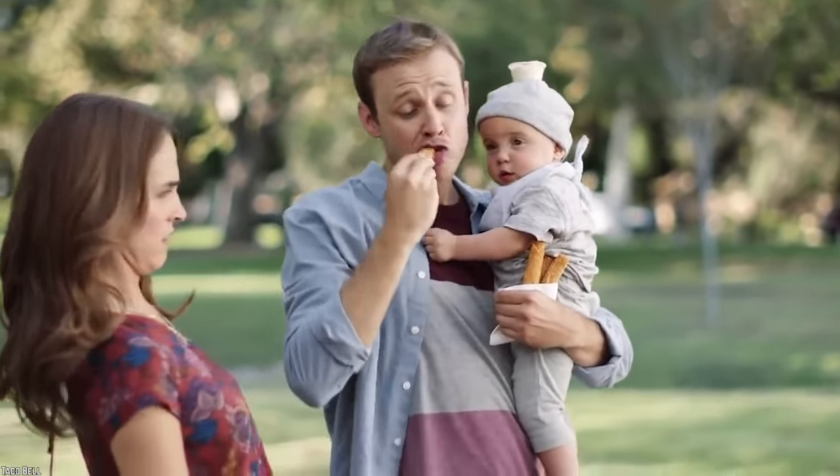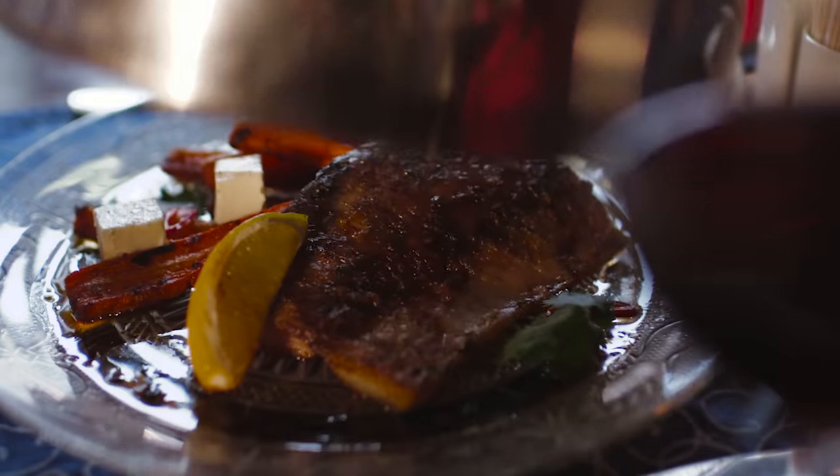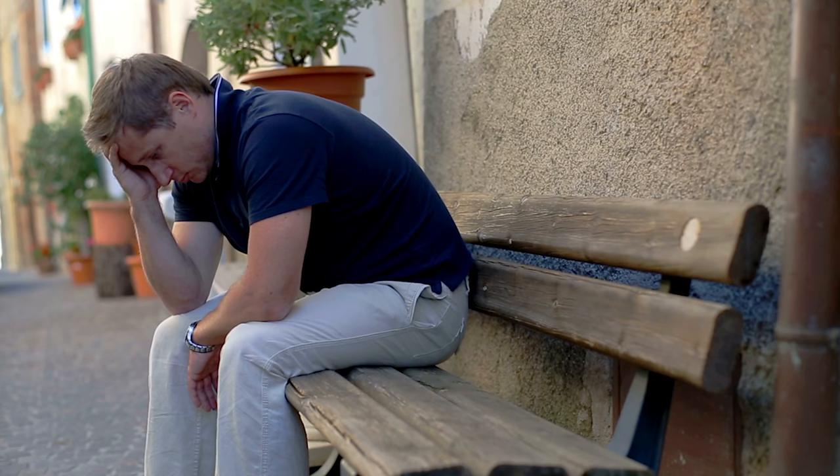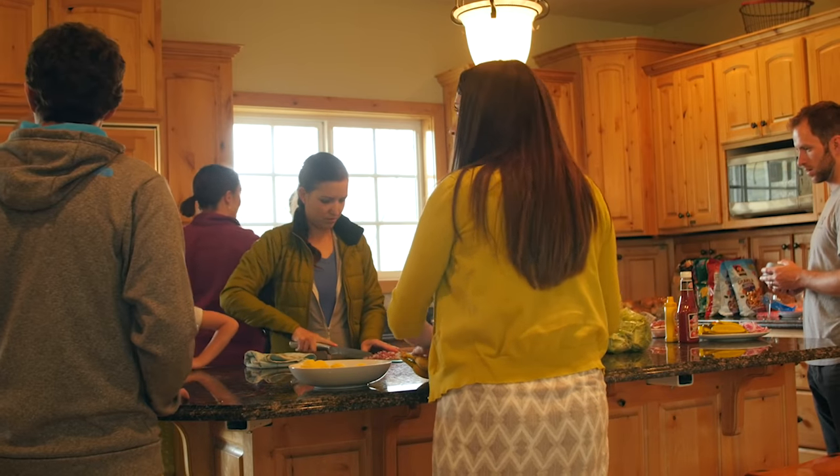When you choose to eat fast food, you know you're not going to be presented with a gourmet meal on a silver platter. But you at least expect a few standards to be upheld. Sometimes, though, disappointment happens. Here are 10 Funny Fast Food Fails That Will Make You Want To Eat At Home.